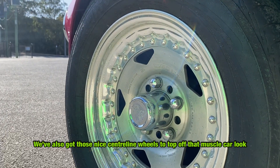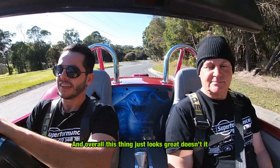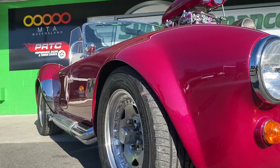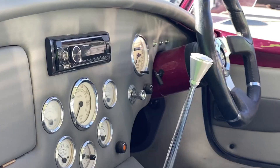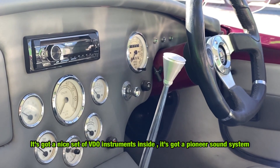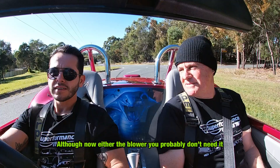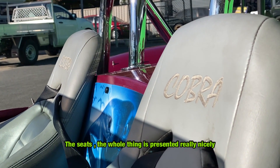We've also got those nice centreline wheels, which adds to that muscle car look. Overall this thing just looks great. It's got nice centre video instruments inside and a Pioneer sound system — though with the blower on it you probably don't need the sound system. The seats, the whole thing is just presented really nicely.